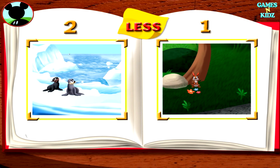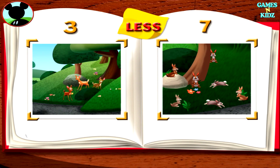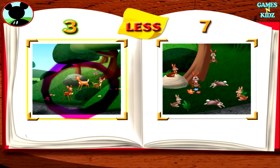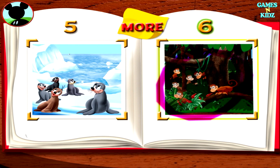Now I want to take a closer look at the groups of animals in my pictures. Draw a circle around the group that shows fewer animals than the other. There are fewer rabbits than seals. We did it! Draw a circle around the group that shows fewer animals than the other. There are fewer deer than rabbits. Great! Draw a circle around the group that shows more animals than the other. There are more monkeys than seals. All right!